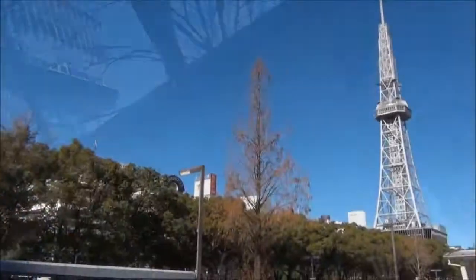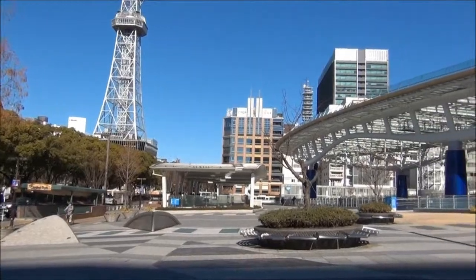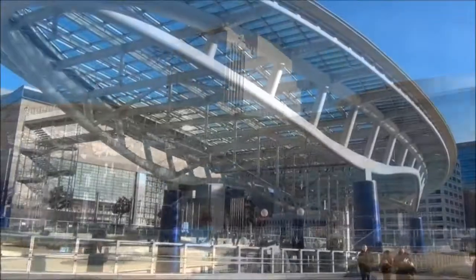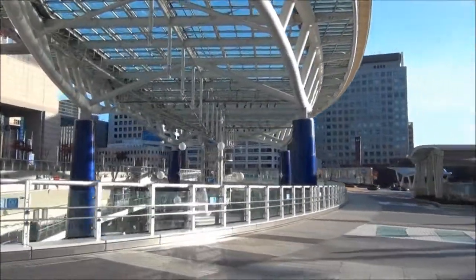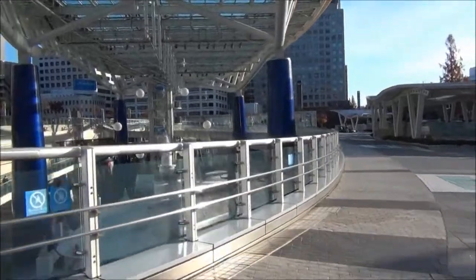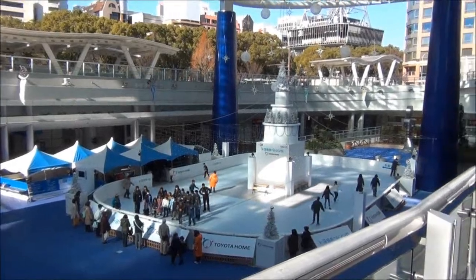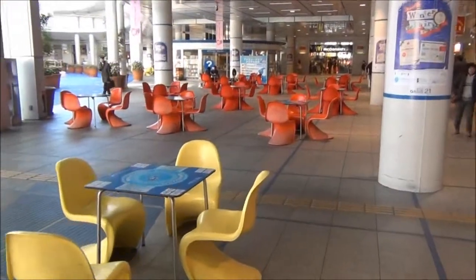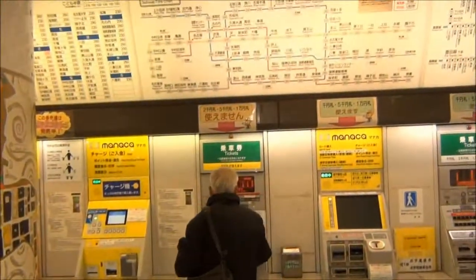A short walk away from the tower will take you to Oasis 21, a large shopping arcade and event space that sits in front of the city's main art gallery. At the sub-floor of the structure, you'll find a variety of shops and restaurants that serve everything from coffee to ramen. As a central terminal for the subway and bus lines, Oasis 21 makes for an easy transit to the city and back home.